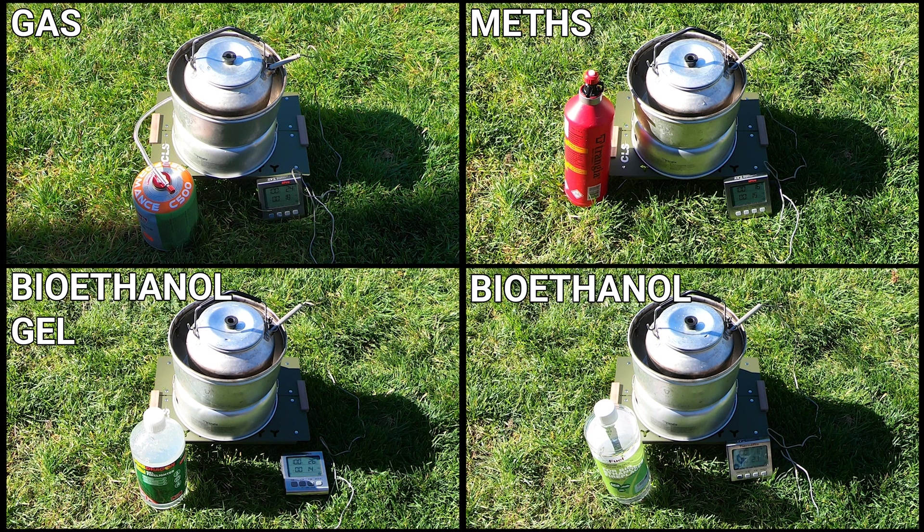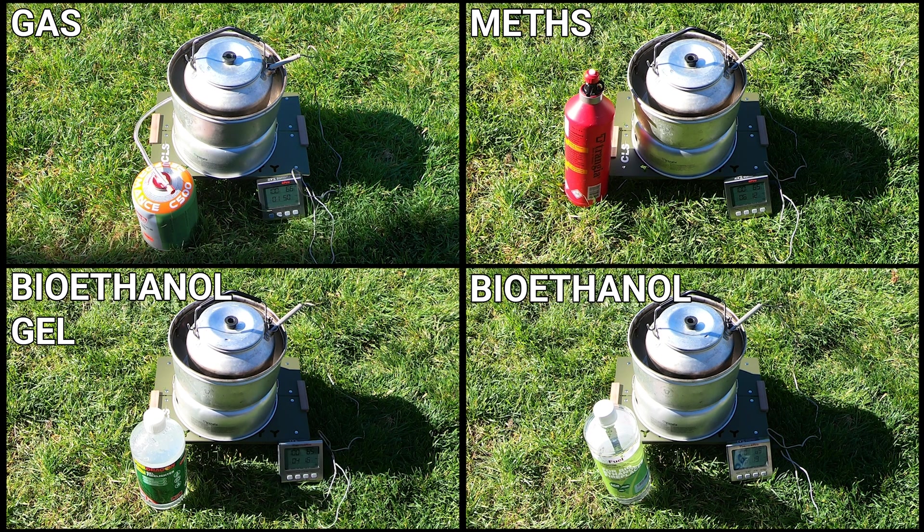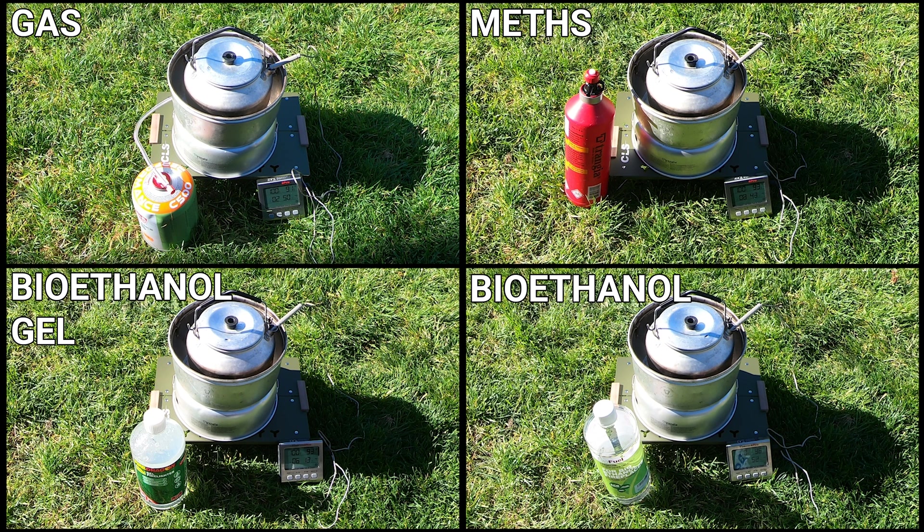I also weighed the gas canister before and after the test. Using this information I can work out how long it takes to boil water and also how much fuel is used and the respective costs for each fuel. These tests were done on a nice 20 degrees Celsius summer's day. The results will be vastly different in cold weather so it might be worth repeating this experiment in winter.